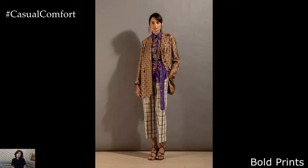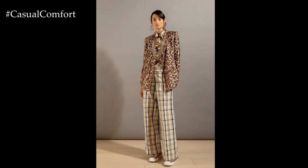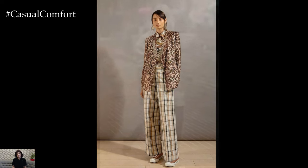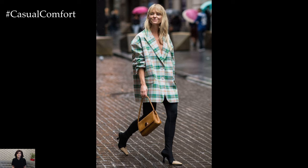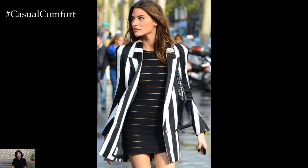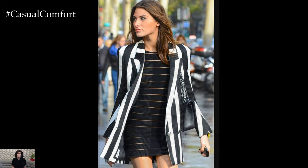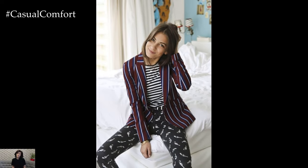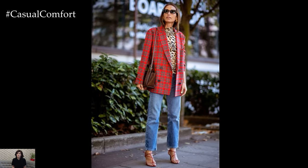Bold Prints. Make a statement this season with bold printed blazers that demand attention. Channel retro vibes with a floral print blazer paired with high-waisted jeans and platform sandals for a playful yet polished look. Experiment with geometric patterns or animal prints for a contemporary twist on classic silhouettes. Whether it's a rooftop soiree or a gallery opening, a statement blazer is sure to turn heads and spark conversations.